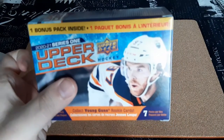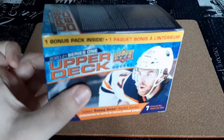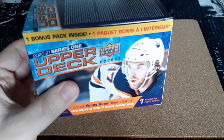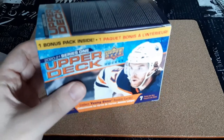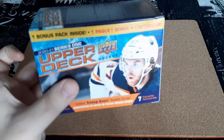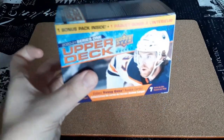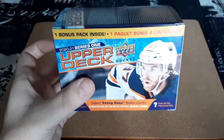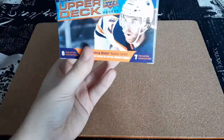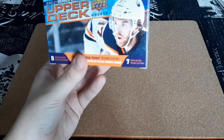I managed to get these ones on sale about a week or two later at Toys R Us. Instead of paying $31 plus tax, it was $21 plus tax, so $10 off. I decided to get two blaster boxes, but we're only opening up one today. This is my first look at 2021 Series 1 products. We have eight cards per pack, seven packs per box.